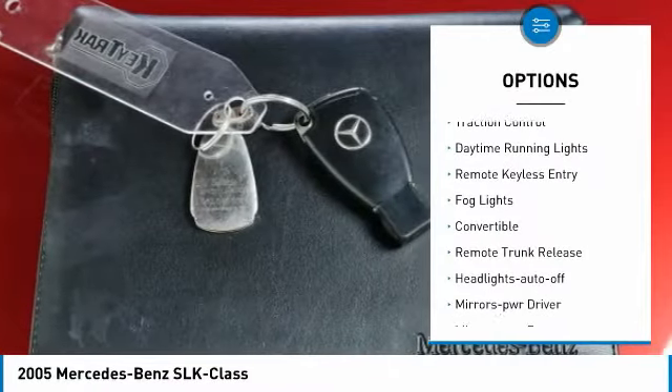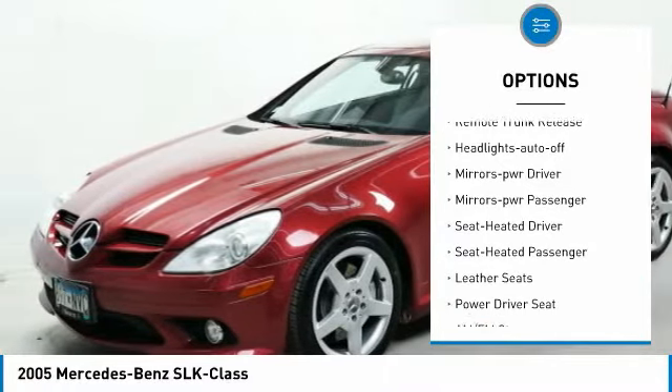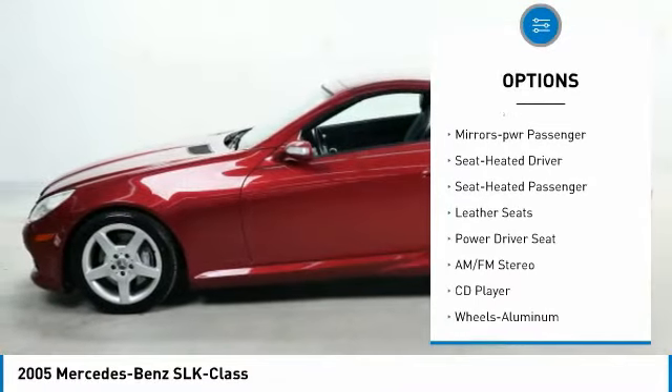Aluminum wheels. Traction control. Daytime running lights. Remote keyless entry. Fog lights. Convertible. Remote trunk release.